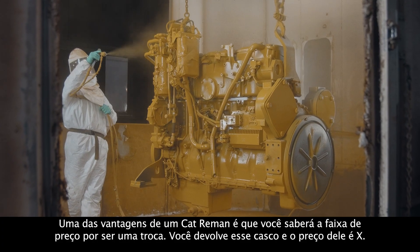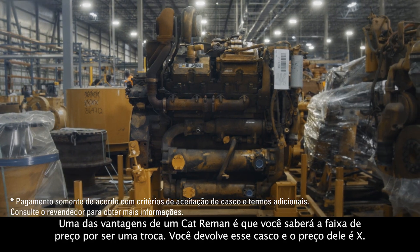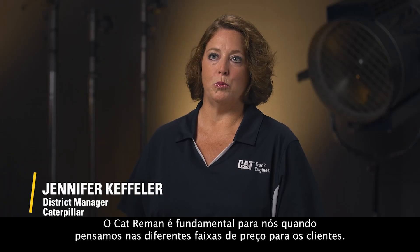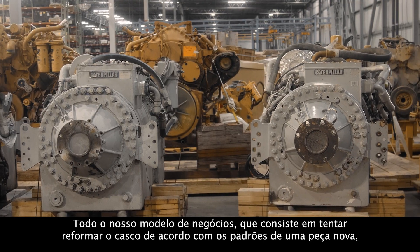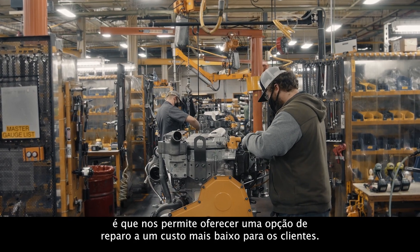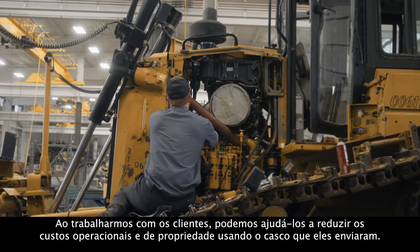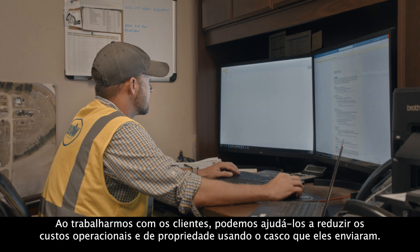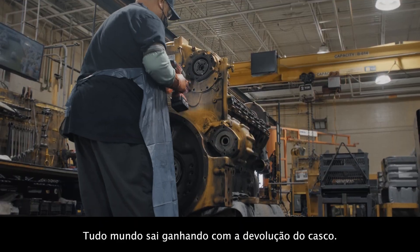One thing you get with Cat Reman is a known price point because it's an exchange — you send your core back and your price point is X. Cat Reman is critical when we think about the different price points for customers. Our whole business model of getting core back so that we can rebuild it to like-new standards is what enables us to offer a lower-cost repair option. As we work with customers, we're able to help them lower their owning and operating costs by using their core. The return of that core helps us all win.